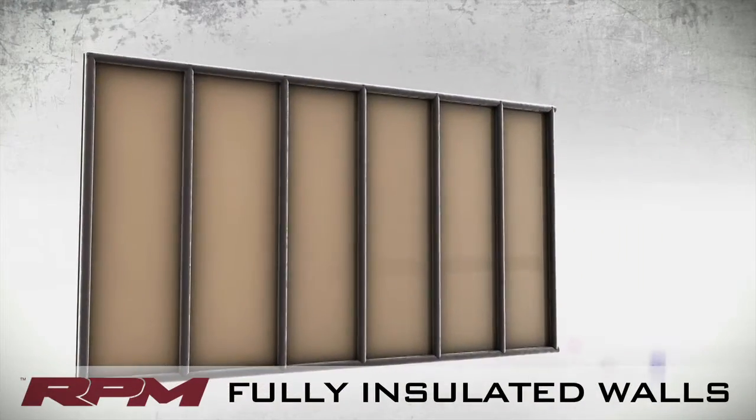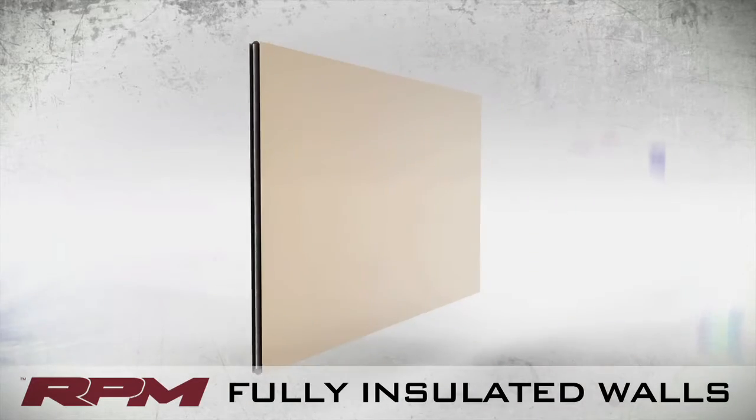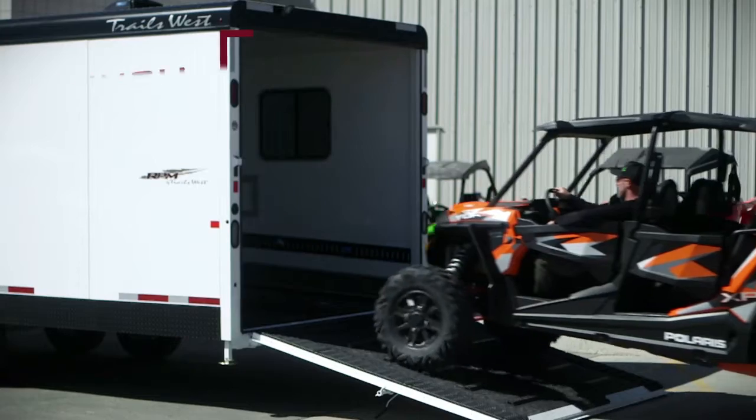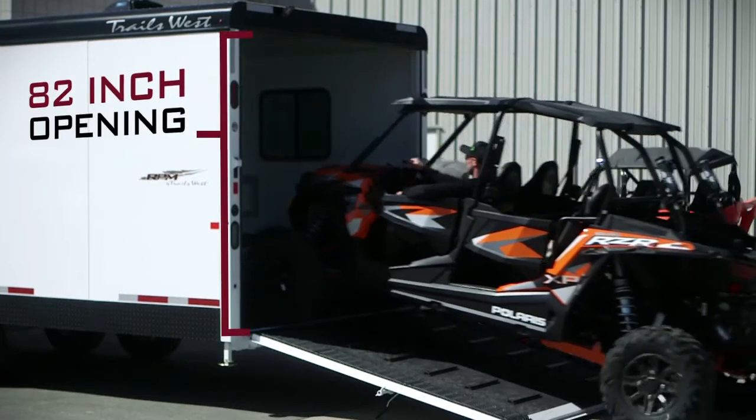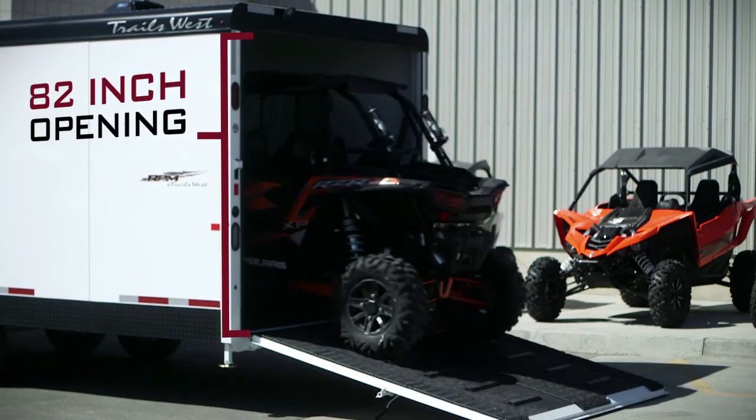Each standard unit starts with a durable steel frame, along with a fully insulated aluminum-sheeted interior and exterior. The RPM also boasts the tallest rear ramp opening in the industry that allows for easy side-by-side access as well.